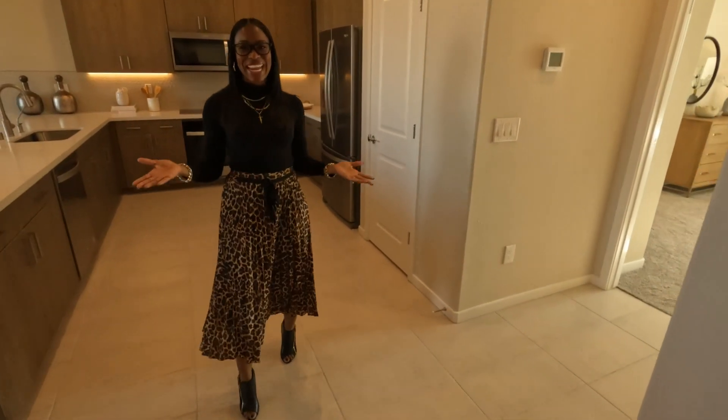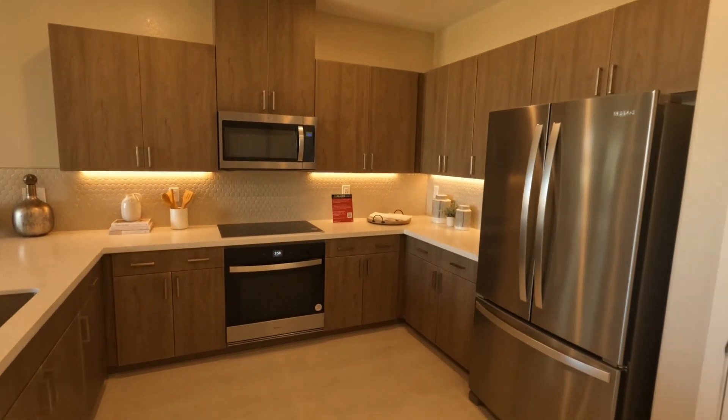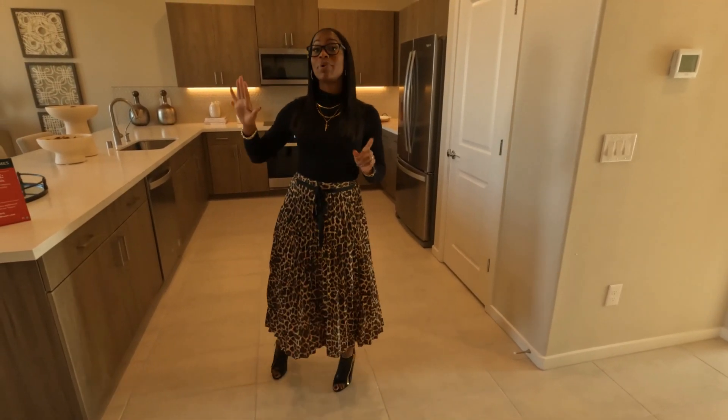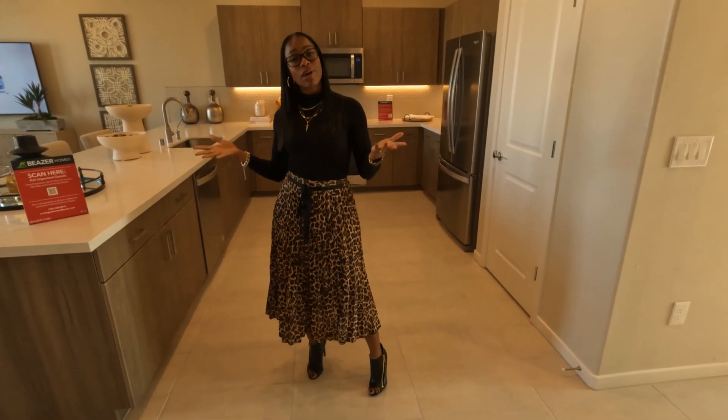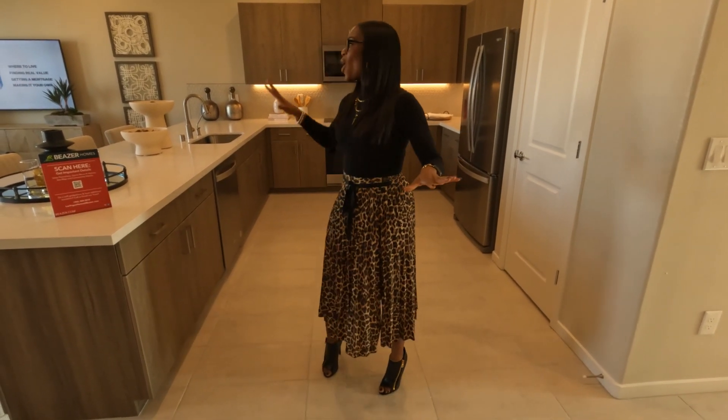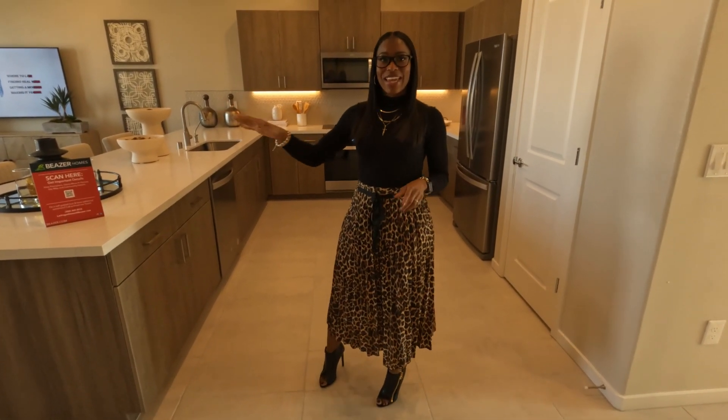Welcome to your main living space. Check out the size of this kitchen — with this builder you can either do the peninsula or you have an option of the Wainham Island. Go ahead and check out these finishes and also check out the living space.